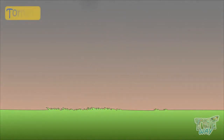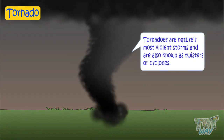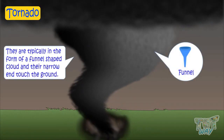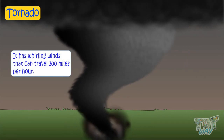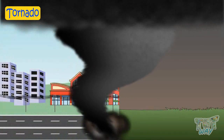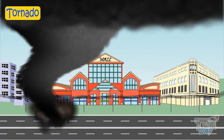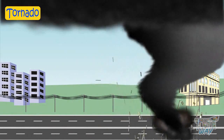Now let's learn about another extreme force of nature, which is tornado. Tornadoes are nature's most violent storms. They are also known as twisters or cyclones. They are typically in the form of a funnel-shaped cloud, and their narrow end touches the earth. They have whirling winds that can travel up to 300 miles per hour. A huge cloud of debris and dust often encircles along with the tornado and can cause huge loss of life and devastate a huge area in seconds. Tornadoes develop rapidly, and advance warning is not always possible.